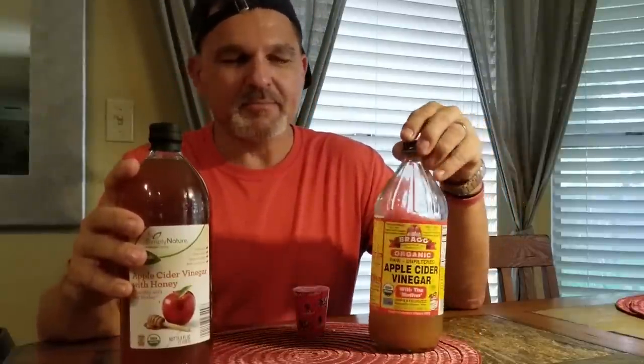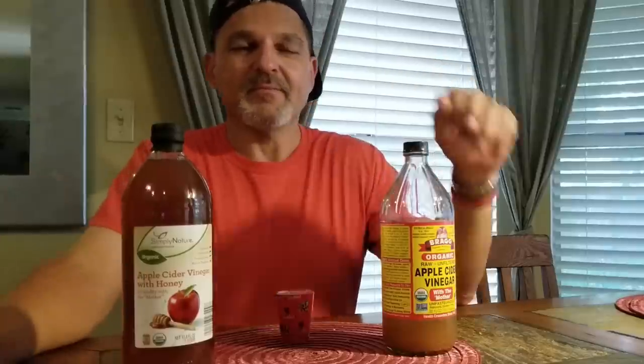David is here doing the demonstration because I don't have makeup on. We have the original Bragg's apple cider vinegar and then the item I purchased from Aldi's — apple cider vinegar with honey — and we're going to find out if it's worth the money. Is it worth investing two of your carbohydrates in one of these little shots you're going to take?